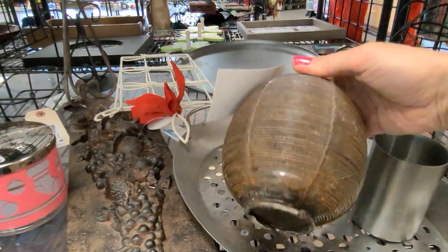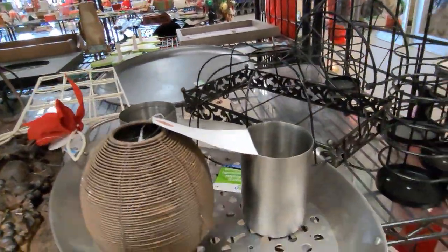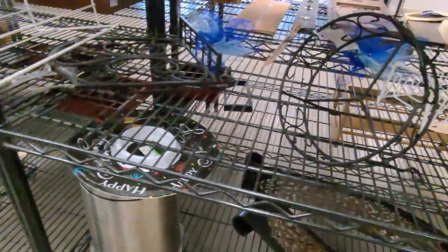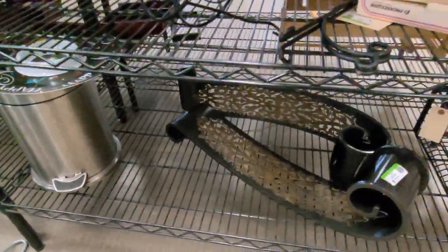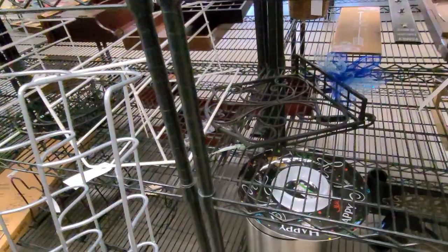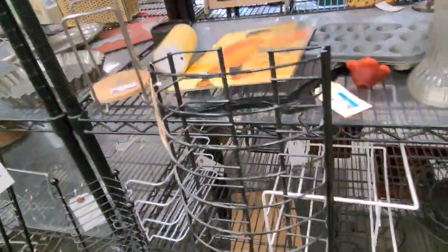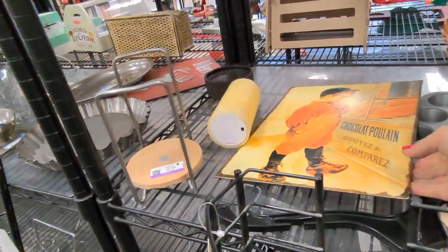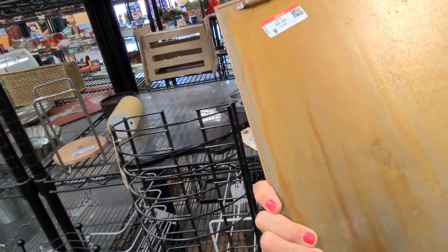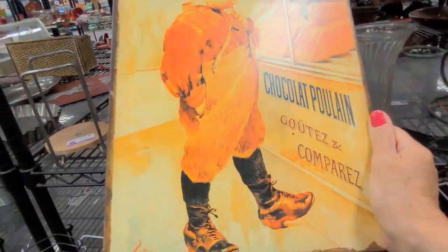It's a little candle holder, it's a bit rusted. Some sconces down there, some CD racks. Here is a vintage sign, or made to look vintage. Unfortunately, it does seem to have some color fading — we'll leave that.